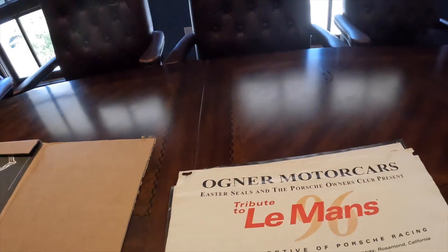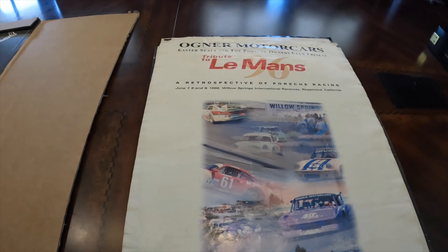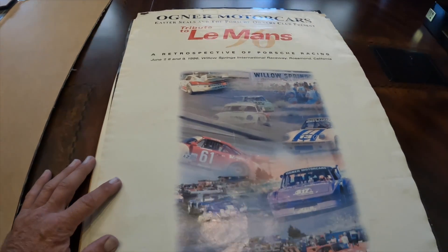Now this one — if you grew up in the valley, this one is really cool. This one brings me back to memories of driving down Ventura Boulevard and stopping at the local Ferrari Porsche dealership. This is probably 1989. We'd drive by as kids; my brother got a car in '89. We were so intimidated to even walk into the dealership, and at one point they had a Porsche 959 and a Ferrari F40 both on display — the flagships from both brands. There's a head-to-head, a beautiful layout of the dream cars everybody wanted. For those of you in the valley, check this out: Agner Motor Cars tribute to Le Mans, 1996, at Willow Springs. How cool is that!